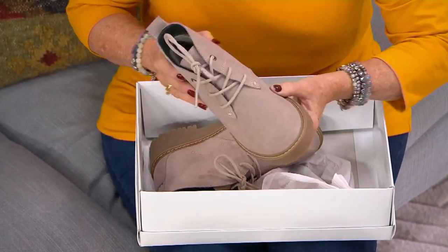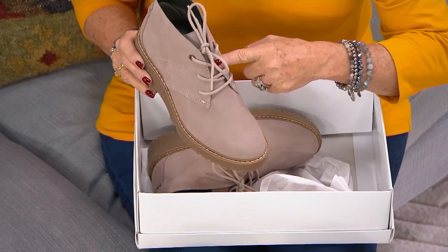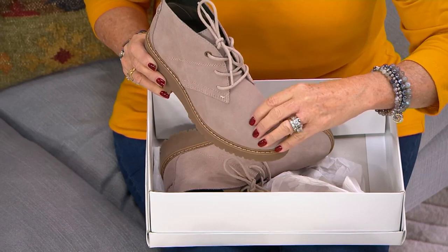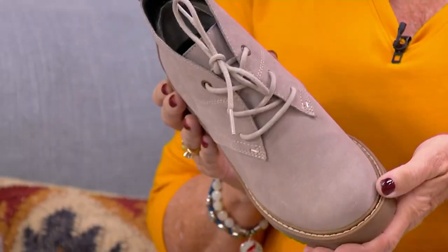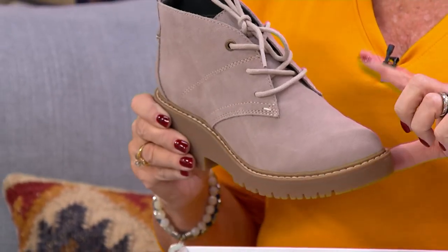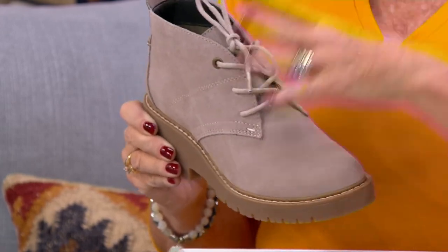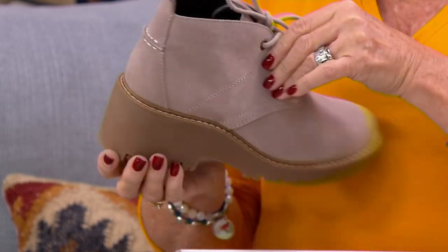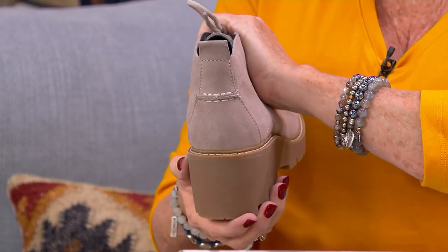This is the White Mountain suede lace-up boot called the Danny. Last year, White Mountain did a cute boot — it didn't lace up, it wasn't suede, and it didn't come in wide widths. And we heard about it. So White Mountain and our team got together and said, okay, we're going to design something for QVC called the Danny. We're going to give you wide widths — medium and wide — real natural suede, and we're going to make it a lace-up because you love that gorgeous ability to conform it exactly to your foot.